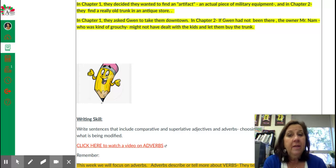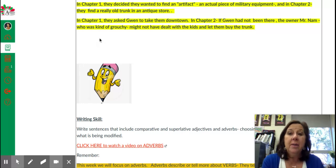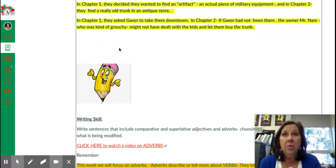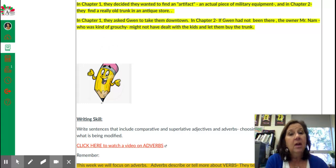In chapter one, they asked Gwen to take them downtown. And in chapter two, if Gwen had not been there, the owner Mr. Nam — who was kind of grouchy and apparently didn't want to deal with children — might not have let the kids buy the trunk. He might have kicked them out. So keep that in mind: things we learned in chapter one helped us understand better the importance of events in chapter two. Lots of things would have changed if Gwen was not introduced in chapter one.